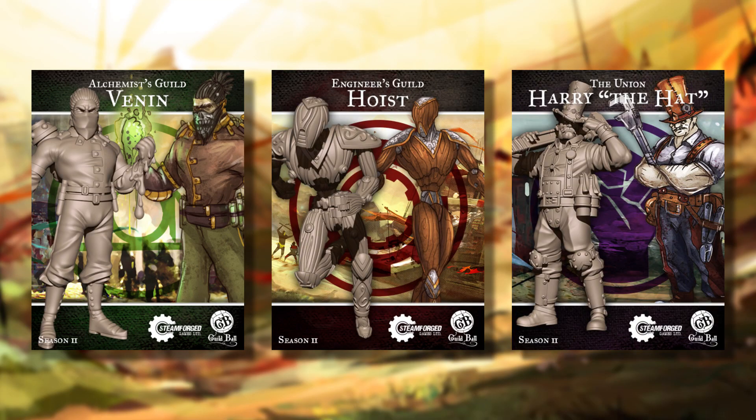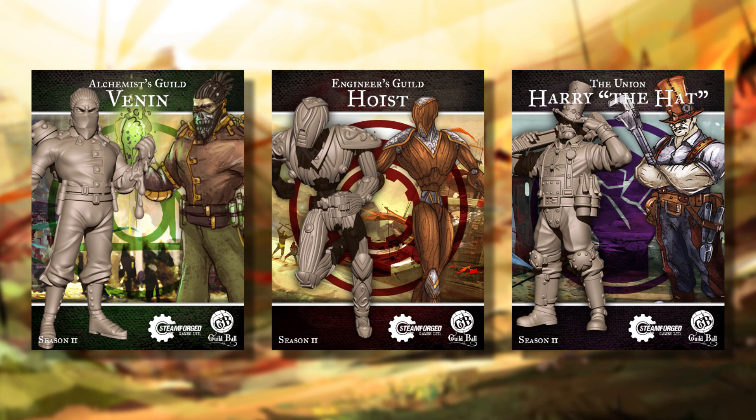Next Monday we have three models going up for pre-order: Venin, Hoist, and Harry the Hat Hallahan, all going live at 1pm for pre-order. You'll be able to find them on the store.gillboard website or your local gaming store.